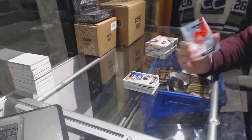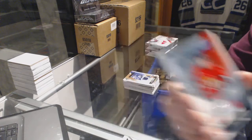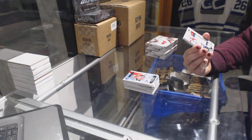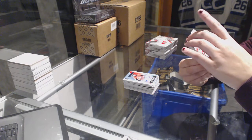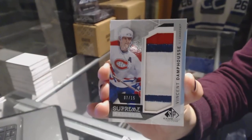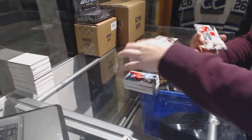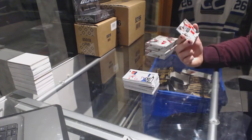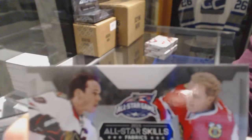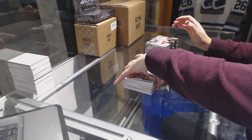We've got a rookie autograph for the Ottawa Senators' Matt Pumple. Cool. We've got a Supreme Patches number 7 of 15 for the Montreal Canadiens' Vincent Damphousse — 7 of 15 for the Canadiens. And we have an All-Star Skills Fabrics dual jersey of Toews and Kane for the Chicago Blackhawks.